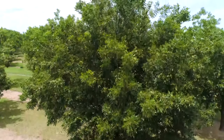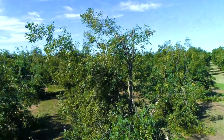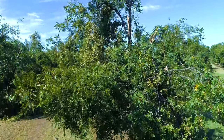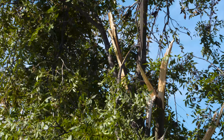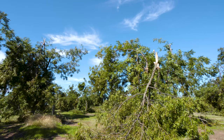It'll take many years to get back to where we were at the research station, but pecan trees like to grow, so even if you're cutting them back severely they're going to push new growth. It may also be a good time, if you have a variety that you don't like, to go in and do some grafting this next spring.